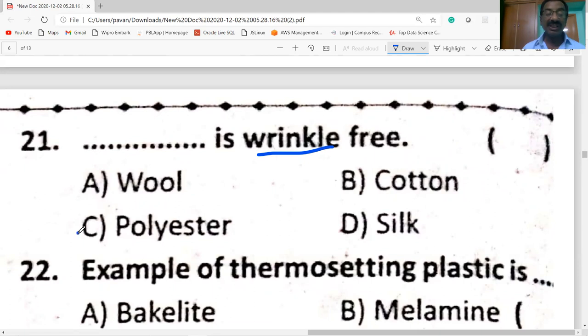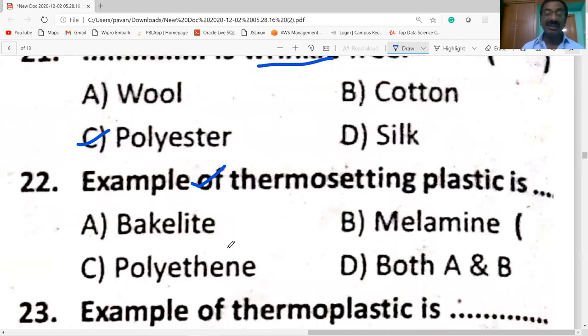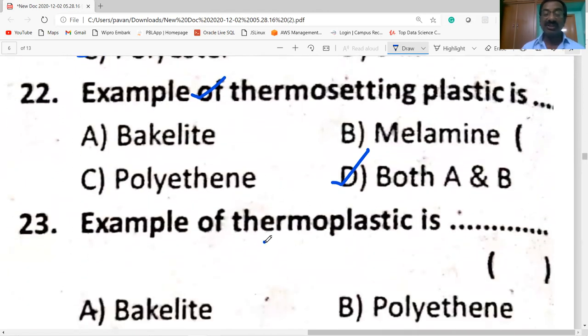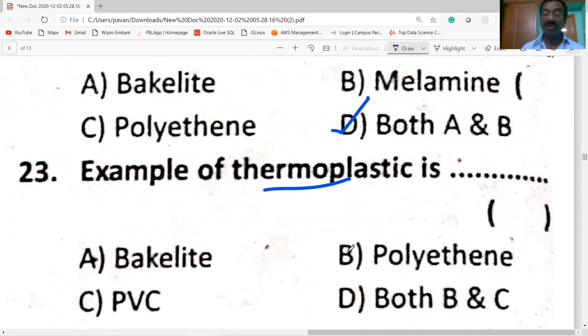Polyester is wrinkle-free. Examples of thermosetting plastic are Bakelite and melamine — both A and B are thermosetting plastics. Polythene is a thermoplastic. Examples of thermoplastics are polythene and PVC.